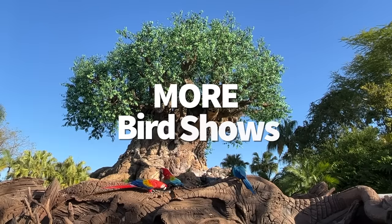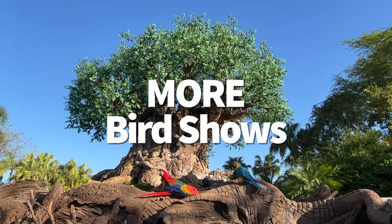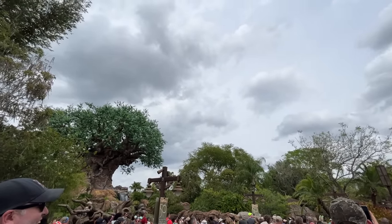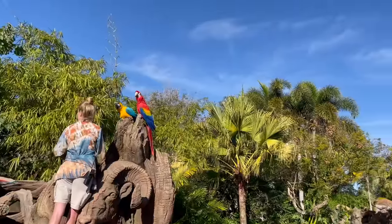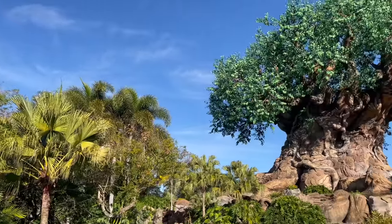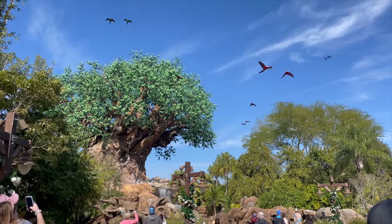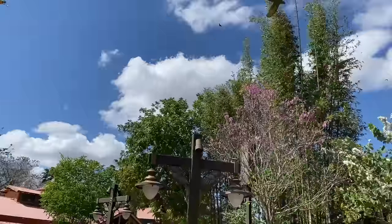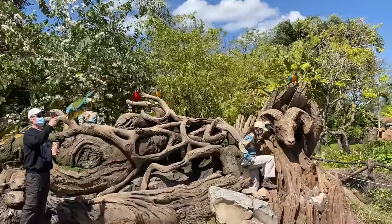Every day, macaws fly around the Tree of Life, making a pit stop for a short show in front of the park's icon and then flying off toward Dinoland to return home to their enclosures backstage. This show is called Winged Encounters, and you can find the specific showtimes on the My Disney Experience app. The birds usually make their flight a few times a day, so you can find what time works best for you and watch dozens of macaws soaring inches above your head. They are beautiful birds.